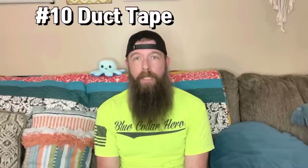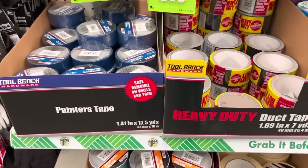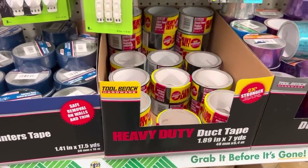Number ten, duct tape. Duct tape has thousands of uses out in the field and emergencies — repairing water bottles, making butterfly bandages for wounds, twisting it together to make cord, patching holes in your shelter, an emergency first aid sling. You can use it to help close wounds and also to cover blisters.